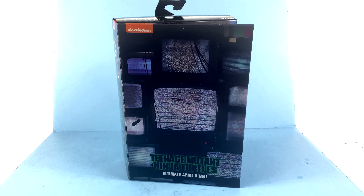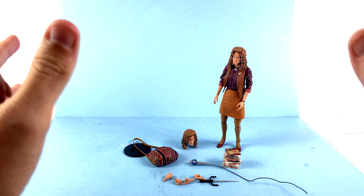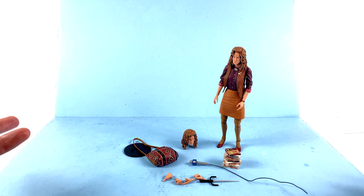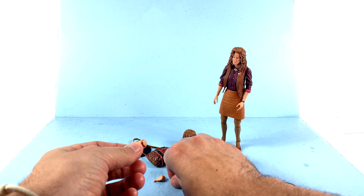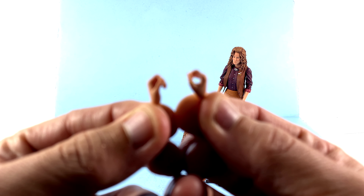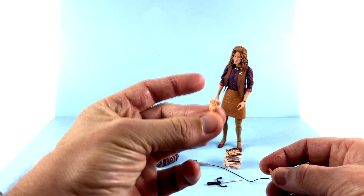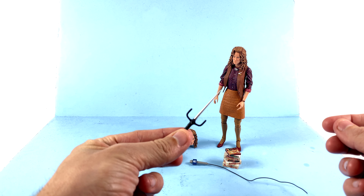Here we have April O'Neil open and out of packaging. This is a tough one — there are some really good things but some that just don't work. Starting with accessories, she comes with a pair of fairly relaxed hands, plus right and left fisted hands designed to hold weapons or her microphone. They even have her little ring sculpted and painted underneath — that's really sharp. You also get a regular fist and a pointing finger.